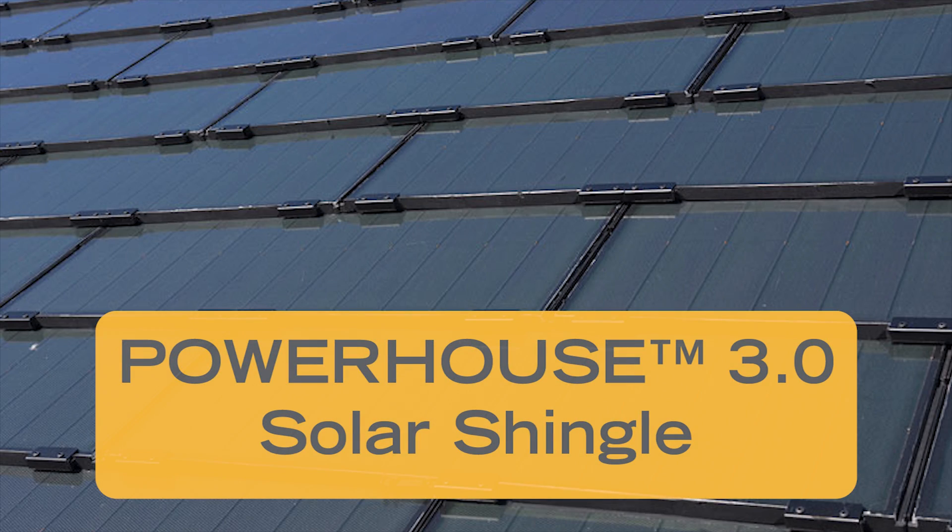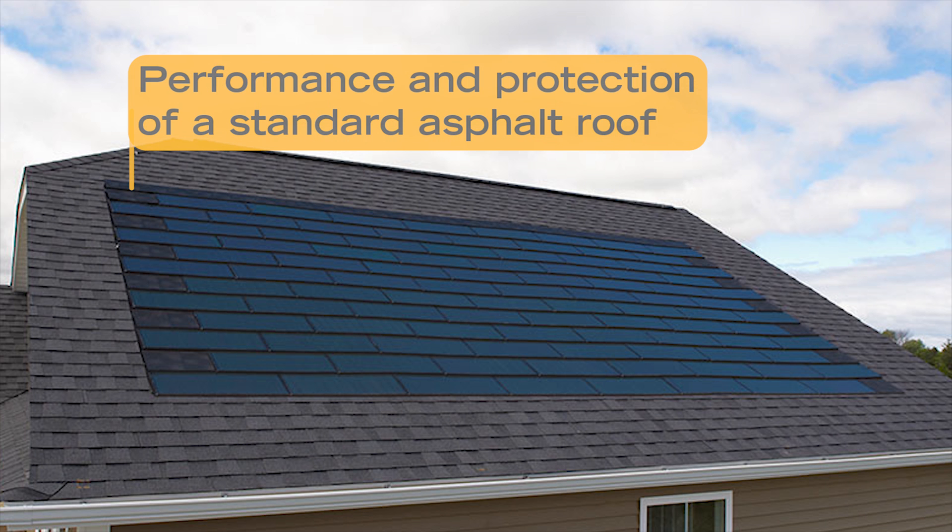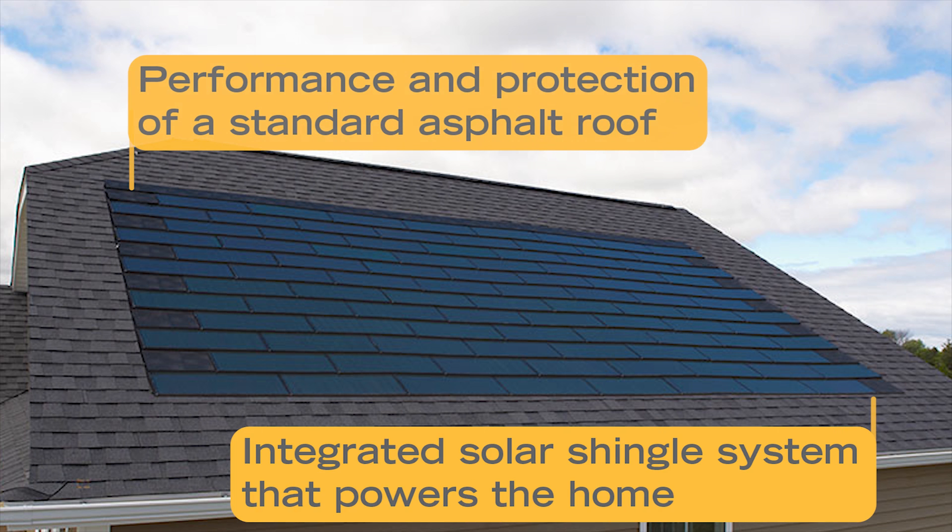Brought to you by RGS Energy, America's original solar company and backed by the Dow Chemical Company, we are proud to introduce Powerhouse 3.0 solar shingles to roofers and installers across the nation. The Powerhouse 3.0 solar shingle is a visually stunning product that combines the performance and protection of a standard asphalt roof with an integrated solar shingle system that powers the home.